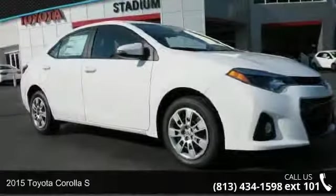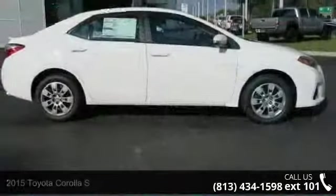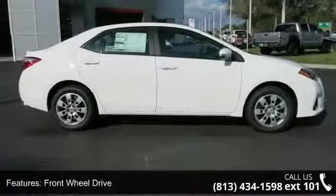Presenting the 2015 Toyota Corolla S. If you are looking for an automobile with great features, look no further. Enjoy these notable features: